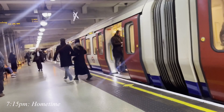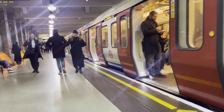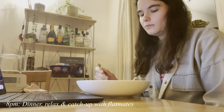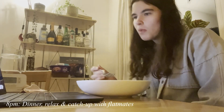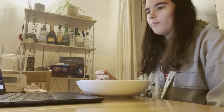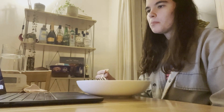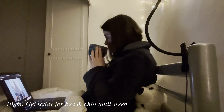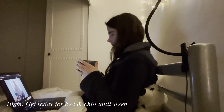Finally it's time to head home on the tube. Luckily today I had some risotto from the weekend to reheat for dinner as I was starving. I usually watch some videos or chat with my flatmates over dinner, then get into my comfy clothes and wind down with YouTube or a TV series.